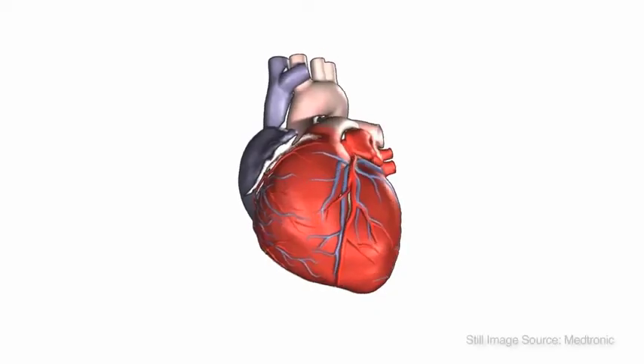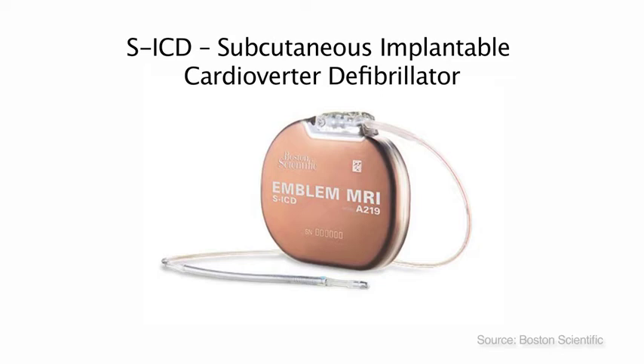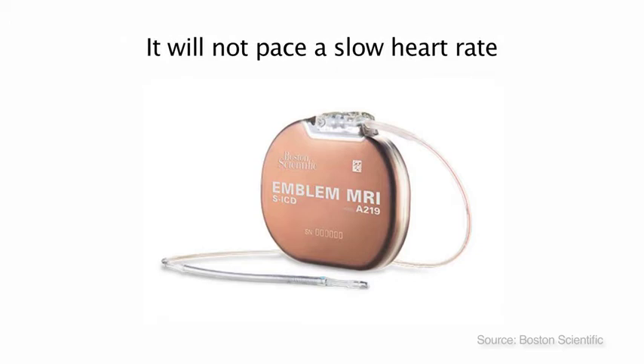Hi, my name is Steve. This is Melanie and this is Michelle. We're here today to tell you why you're getting a device, what the device is going to do, and what to expect when living with the device. ICD stands for Implantable Cardioverter Defibrillator. If your heart goes into a fast, life-threatening rhythm, the device will treat it to get your rhythm back to normal. Many people have an ICD for safety, like a little paramedic sitting in your chest. It will not pace a slow heart rate. Its purpose is to monitor and treat fast, dangerous rhythms that start in the bottom of your heart.